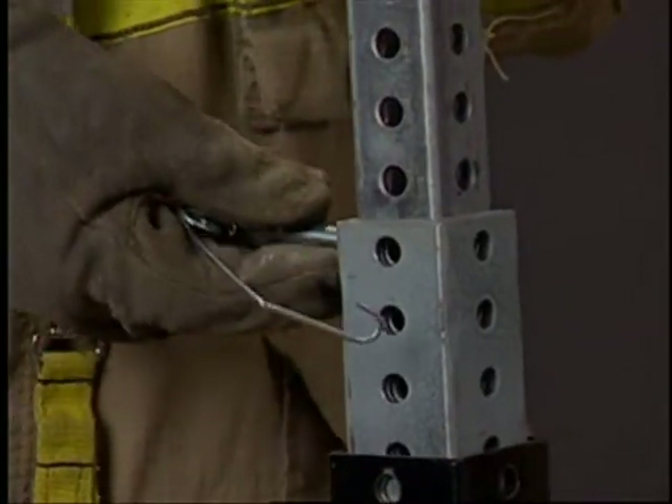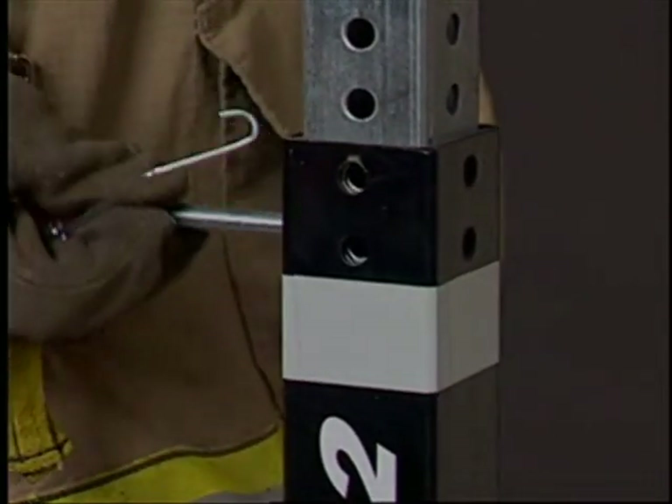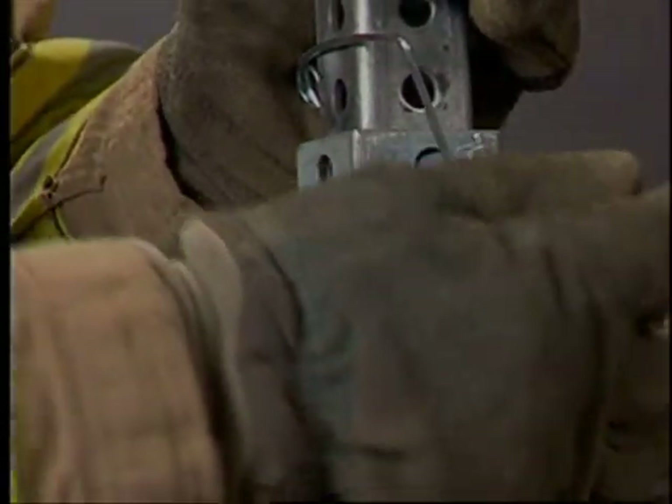Rescue 42 has been manufacturing galvanized steel struts since the year 2000. These struts have and continue to be very successful, but steel has some problems. It's heavy, relatively weak, and corrodes easily.